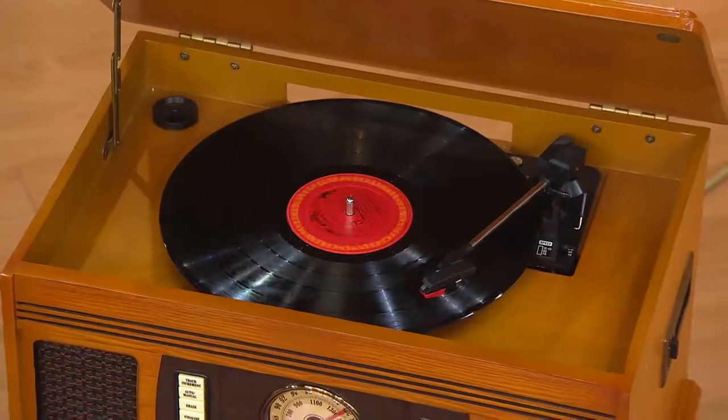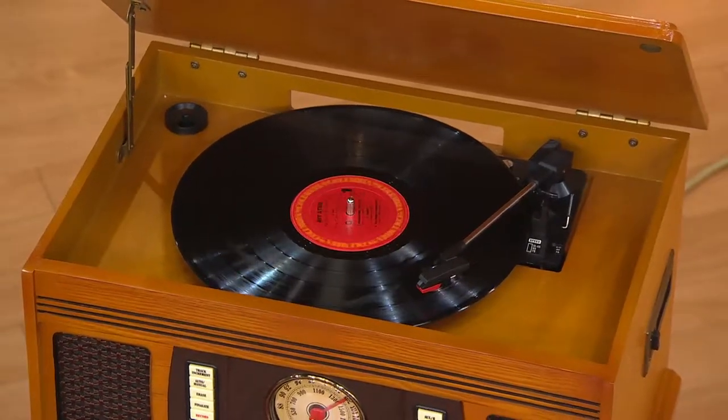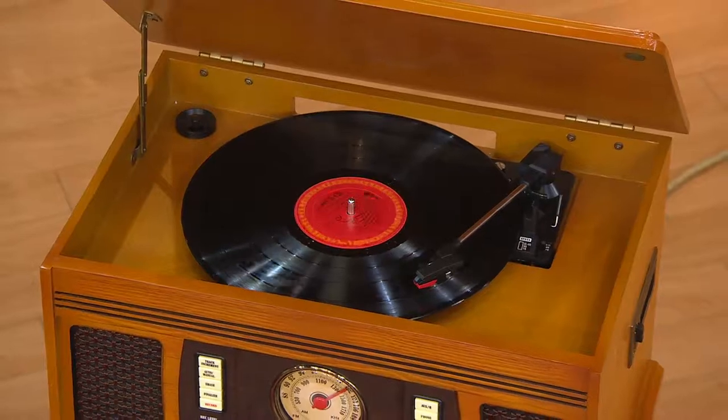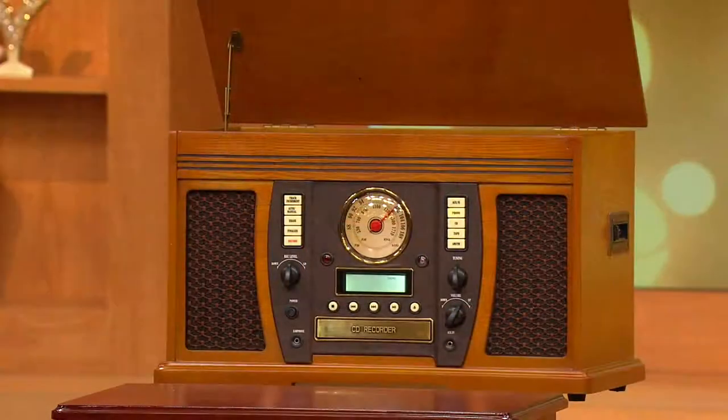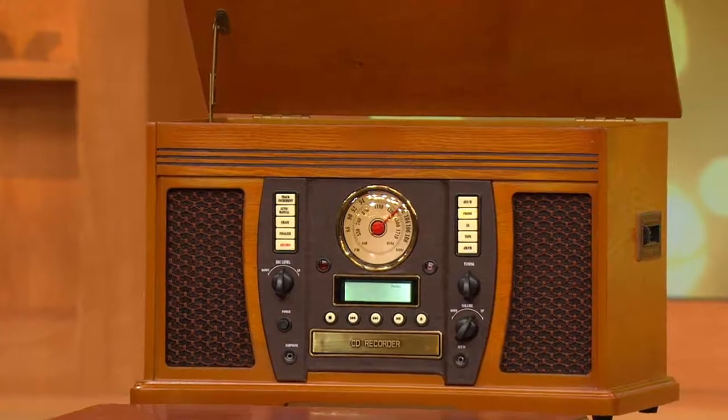This is truly an amazing piece. There's nothing like it here at QVC and really nowhere else. It's five in one. You're seeing that right — a true working turntable up there. It's a CD player, a CD recorder so you can take all that old stuff and put it onto CDs. It's a cassette player. It works Bluetooth as well and it's an AM FM radio.